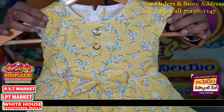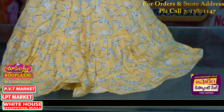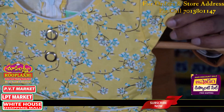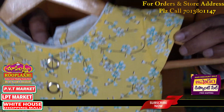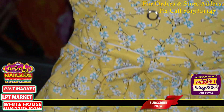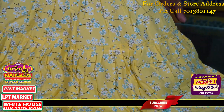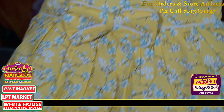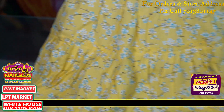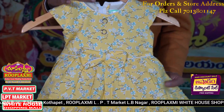The next item is the second item. This is a frock in rayon fabric, also available as a cotton frock. This is a 22 size, 22 to 3S. This is a color option — a light yellow color. Light yellow color in rayon fabric. It is a beautiful color, pure 100% rayon fabric.